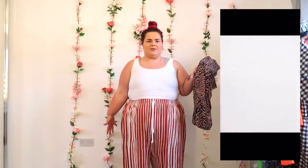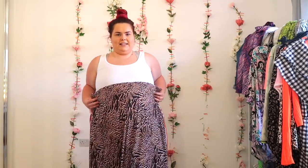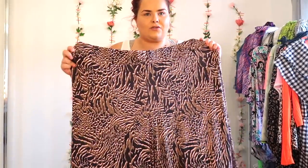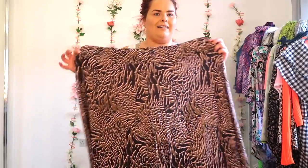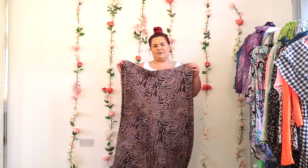So I ended up buying the ASOS Design Curve Wide Leg Trousers in Abstract Animal — £28 in a size 28, the only size they had. My idea was that they'd look like my drawstring chosers, because I absolutely love those, but I don't want to wear those ones to Slam Dunk. These have got massive legs in this green animal zebra leopard everything print. Because they haven't got a drawstring waist — just stretchy — they're sitting a little too big on my waist. I'm going to ask my mum if she can put a tuck in them.